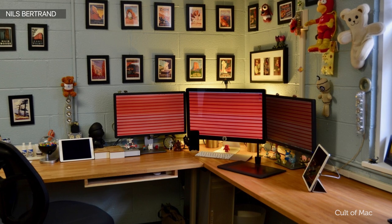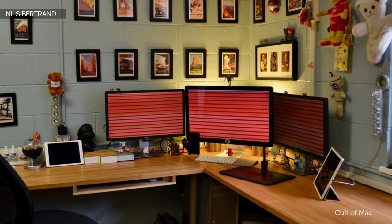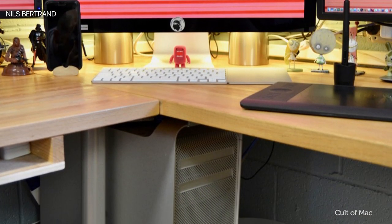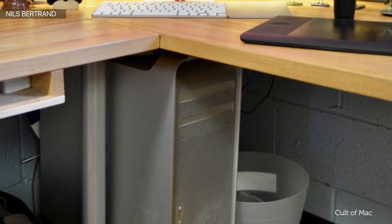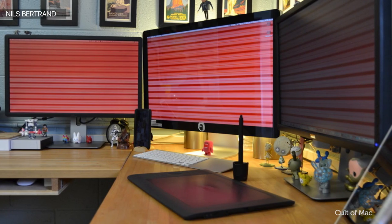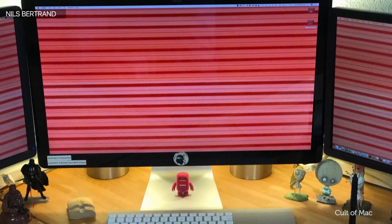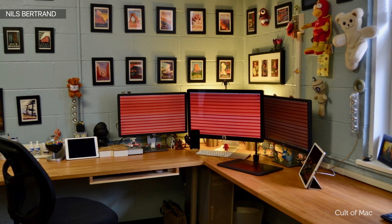That's it from me, David from Bartender HQ. Finally we've got a setup from Nils Bertrand — apologies if I've mispronounced your name — but he's got an awesome setup to finish this month's entries off. His main computer is a 2010 Mac Pro with a 2.66GHz 6-core Intel Xeon processor, 20GB of RAM and 6.5 terabytes of internal drives, powering two Dell P2412H displays as well as a 27 inch Apple Cinema Display. Nils uses his setup for graphic design, music editing, and photo and video editing.